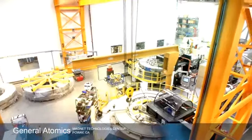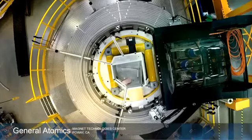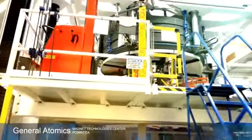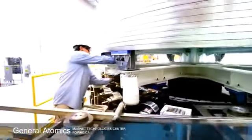General Atomics, an industry partner with U.S. ITER, is charged with building the modules of the central magnet of the tokamak — the superconducting central solenoid, which is the heart of ITER. The ITER central solenoid sits in the very core, the center of the ITER device, of the tokamak.